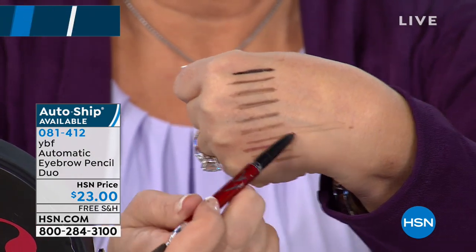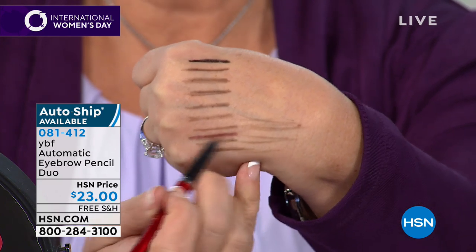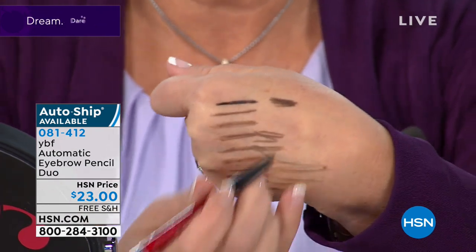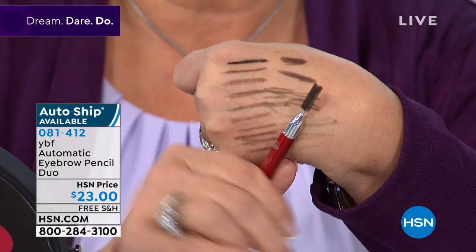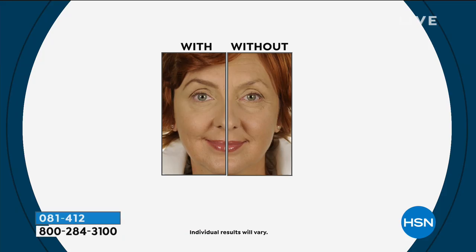Next, the YBF eyebrow pencil duo — a must-have beauty product. With 13 million sold and counting, this single pencil adjusts and changes color based on the pressure you apply, adapting to up to 22 different shades. Two pencils for $23 today. Stacy demonstrates: light pressure gives taupe for salt-and-pepper hair, golden blonde for blondes; more pressure gives brunette; maximum pressure gives black. It doesn't matter what color your hair is today or tomorrow — it adapts.